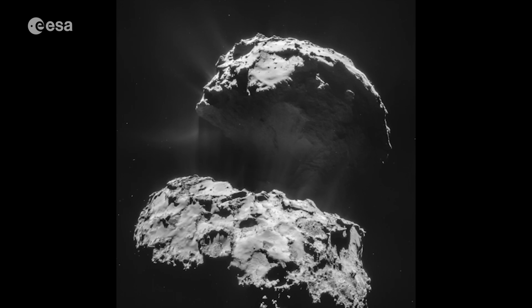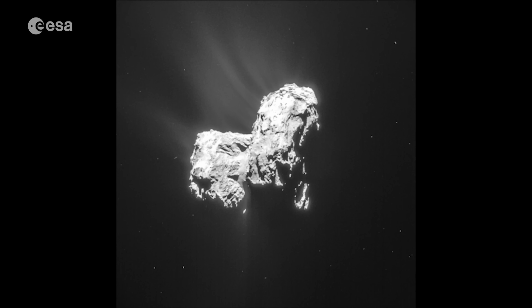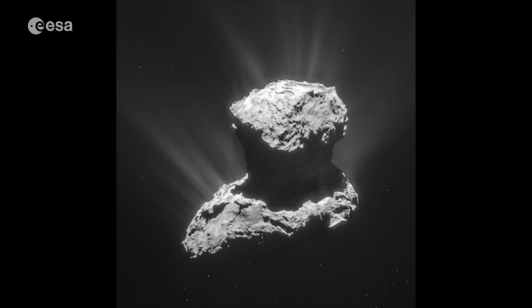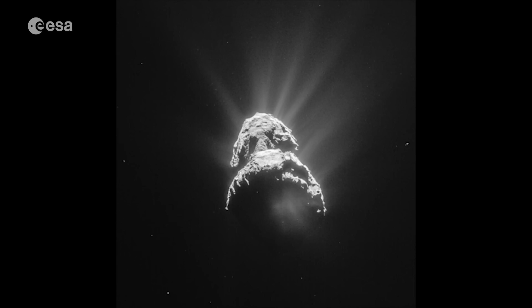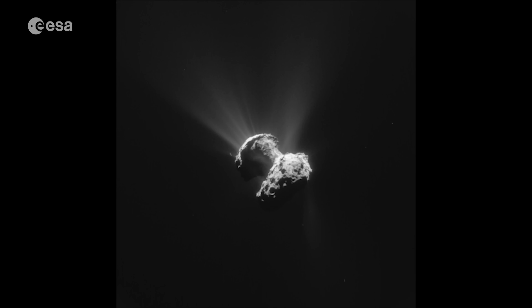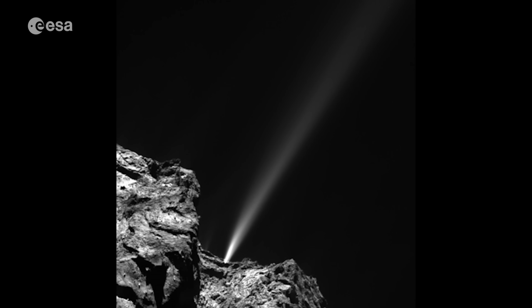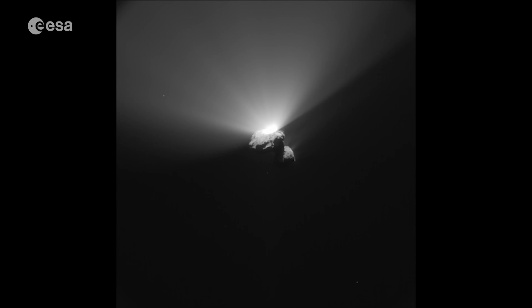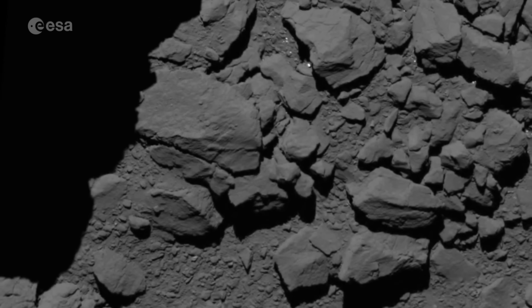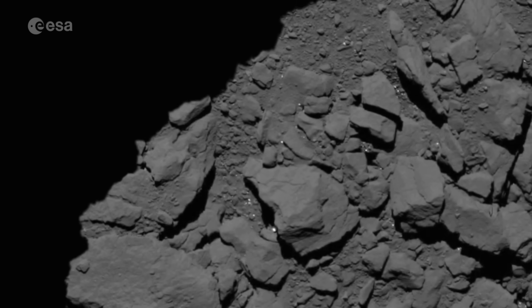After becoming the first spacecraft to orbit a comet, and the first to deploy a lander — Philae — in November 2014, Rosetta continued to monitor the comet's evolution, surviving the harsh environment of the comet for 786 days, making a few dramatic flybys close to its surface, surviving several unexpected outbursts from the comet, and recovering from two spacecraft safe modes. After almost two years in operation around the comet and 12 years in space, Rosetta's own mission would also come to an end on the surface of the comet, with a controlled impact.